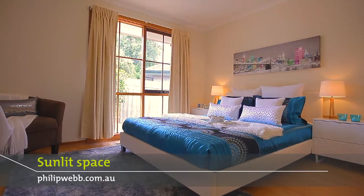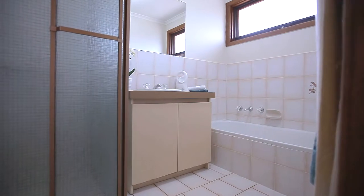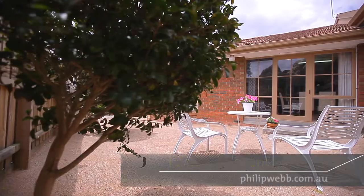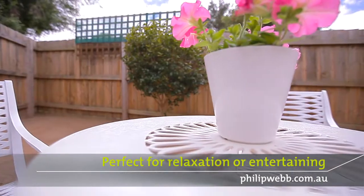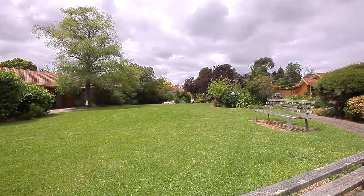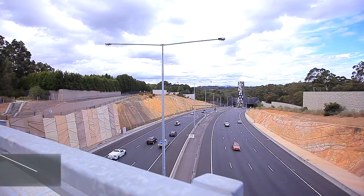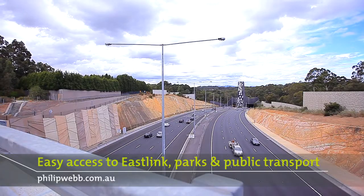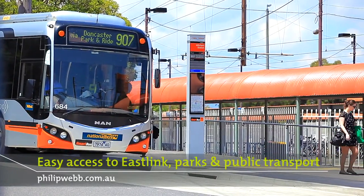Thank you for joining us. Thank you for having a look at the property with me. I look forward to meeting you at the next open for inspection.